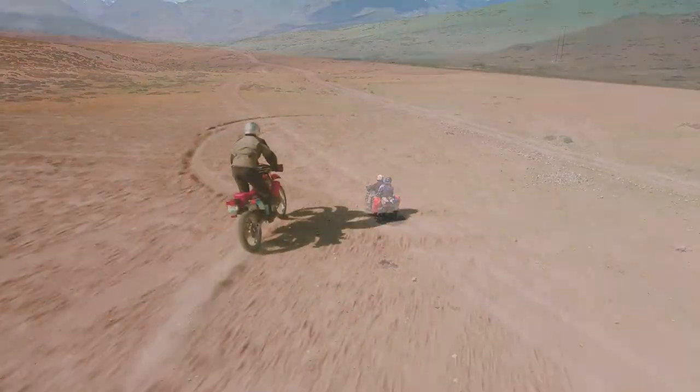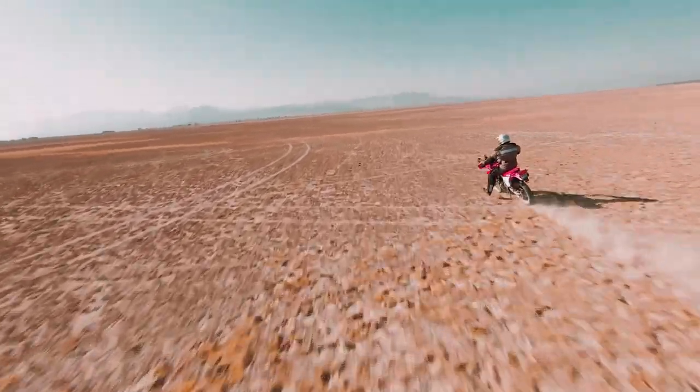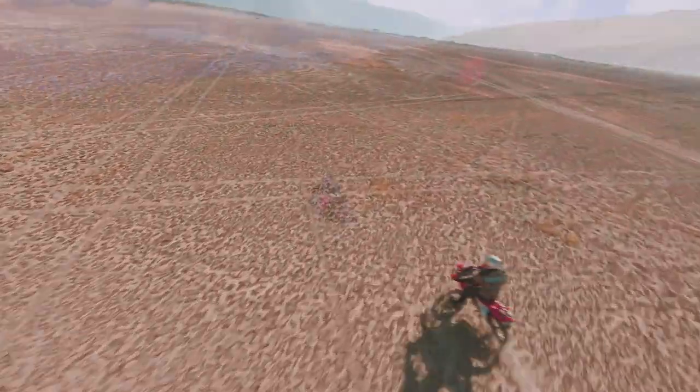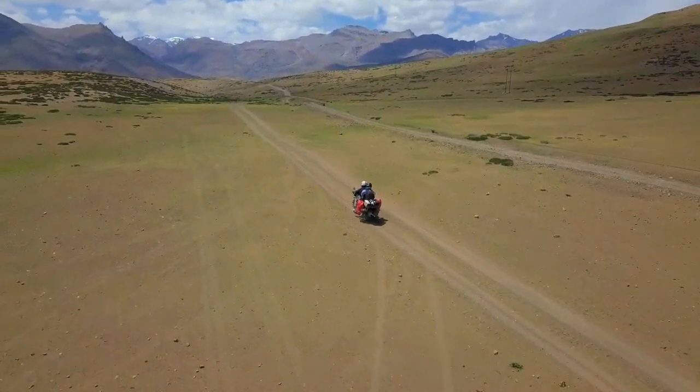With new entries from the Ducati Desert X, Husqvarna Norden 901 and Aprilia Tuareg 660 shaking things up, let's get our knobby tires dirty as we hit the rough stuff to bring you the top 10 best mid-to-large adventure motorcycles, or the best adventurers up to 1000 cubic centimeters.